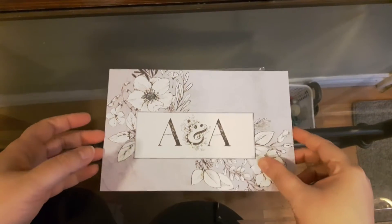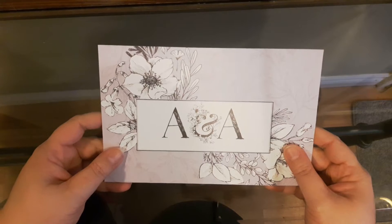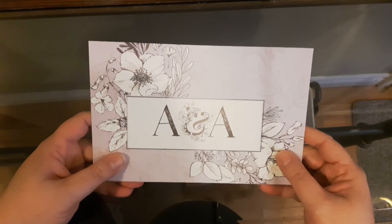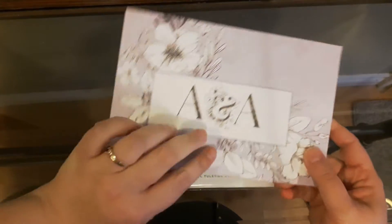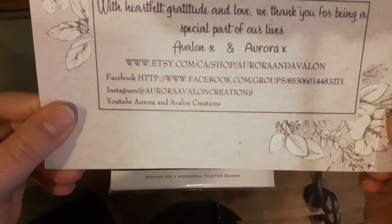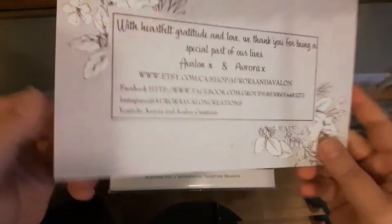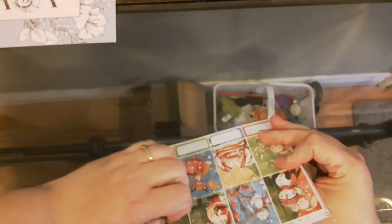Hello everyone, Tara here, the Planner Llama, and I'm going to be doing a little haul from Aurora and Avalon Creations and also a plan with me. I'm really happy this order came in. This is a cardstock card they include with their shop information — I'll link it down below — and then let's get into the package.